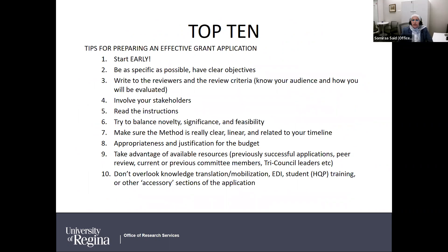Here is our top-ten list — not exhaustive — of tips for applications. Senior researchers including Dr. Tanya Doms have an NSERC Discovery Grant list of do's, don'ts, and tips, which is a living document shared with the Faculty of Science and available to any U of R researcher. Number one: start early. Please start early and reach out to us as soon as possible. Number two: be as specific as possible in your proposal and have clear objectives.